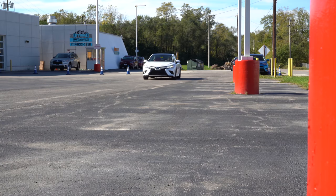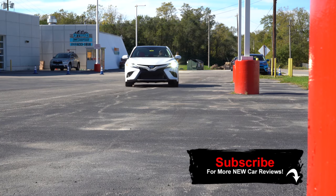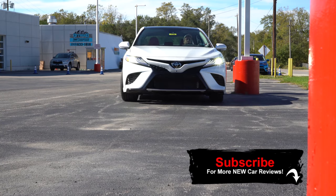There have been some pretty substantial changes for the 2020 Camry, and I am excited to bring them to you guys today. As always, let's start with pricing.